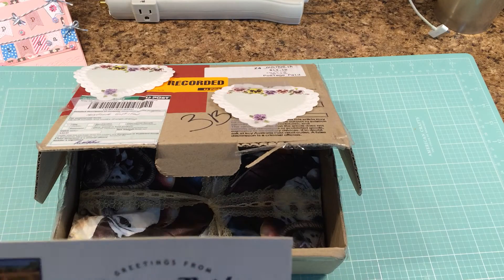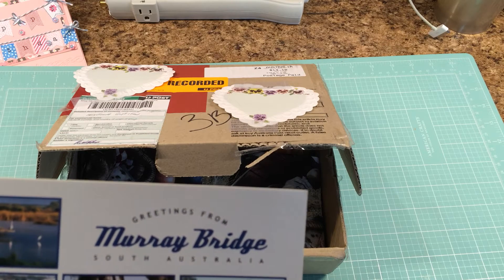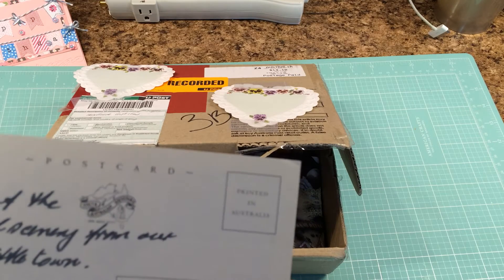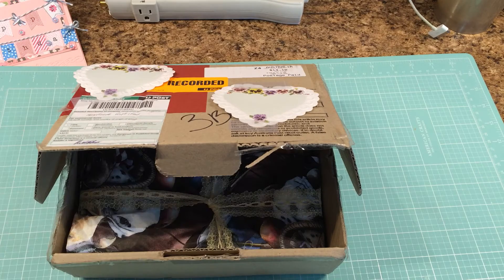She's got a postcard from where she's at. That is pretty — some of the beautiful scenery from her pretty little town. That's cool. I'll have to put that in a journal. Thank you.